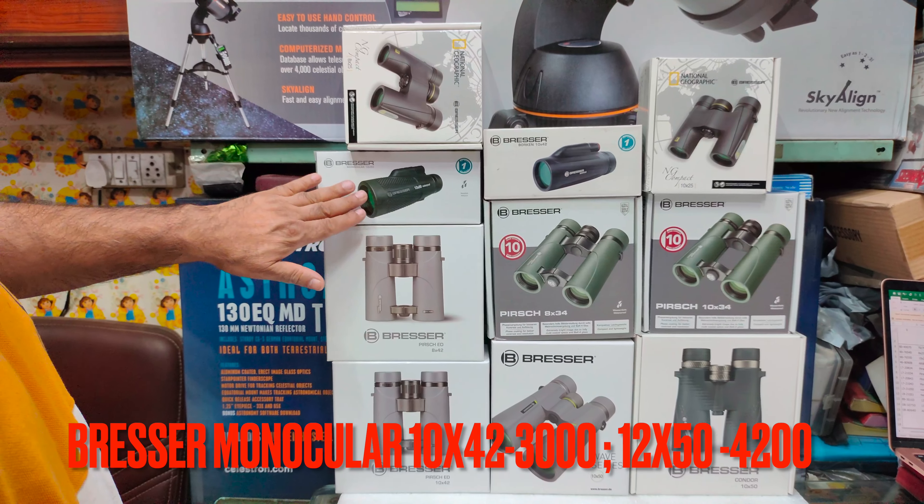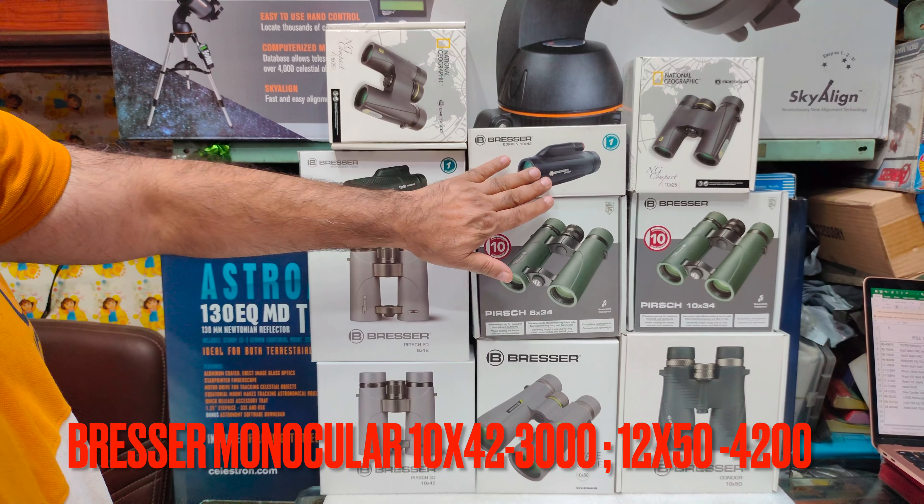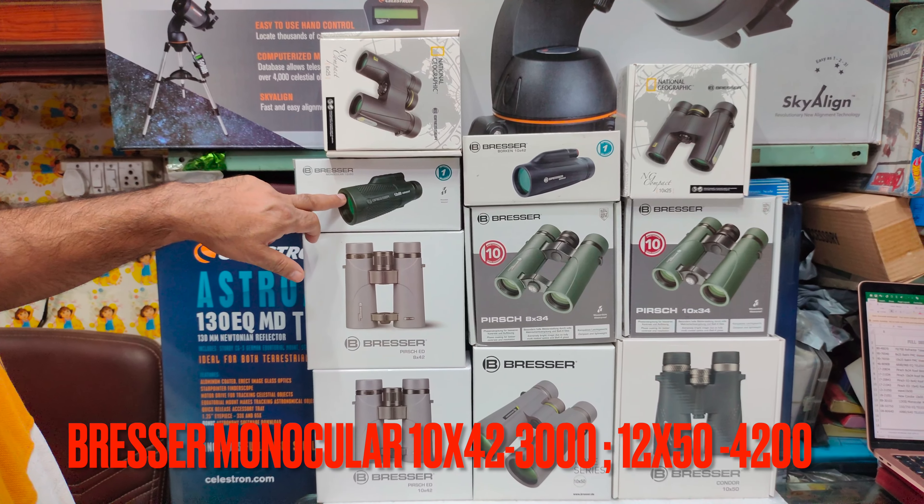In monoculars, Bresser 10x42 and 12x50 are both available. The 10x42 is about 3,000 and the 12x50 is about 4,000.